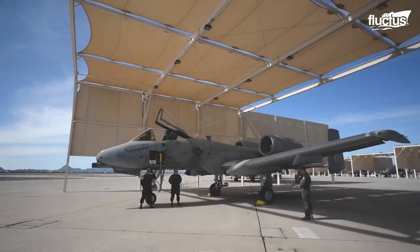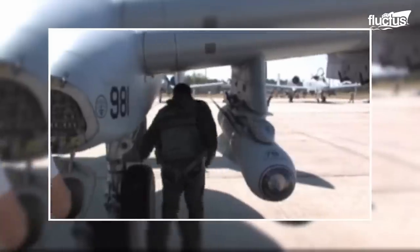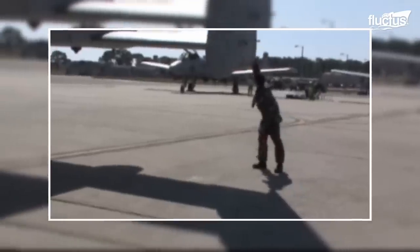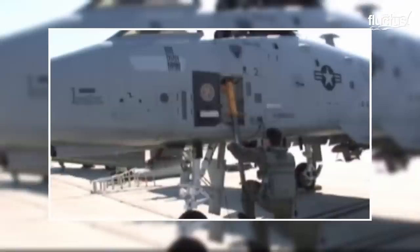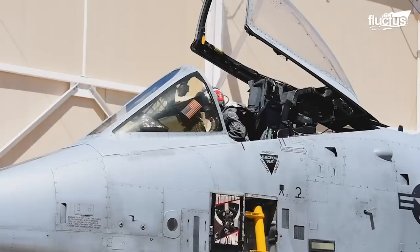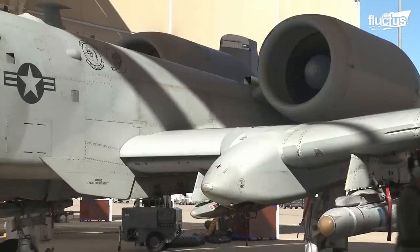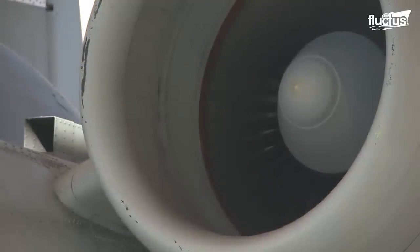Before getting into the air, the aircraft is subjected to a pre-flight check routine that includes checking every part of the checklist, including the brakes, the rudders, and the digital systems of the plane. Afterward, the pilots will strap themselves into their seats, turn on the auxiliary power unit, and fire up the twin turbofan engines for takeoff.